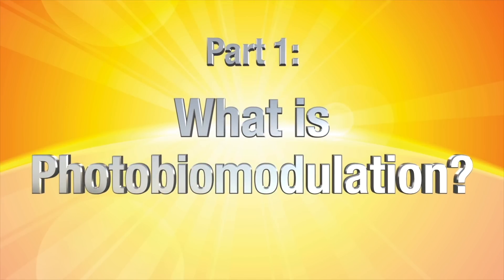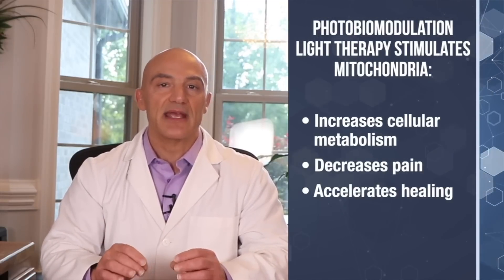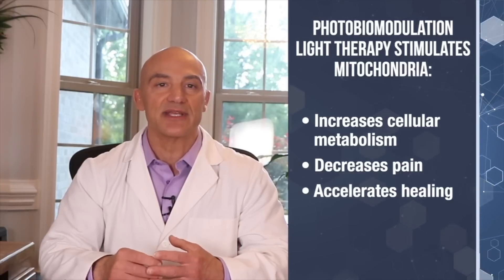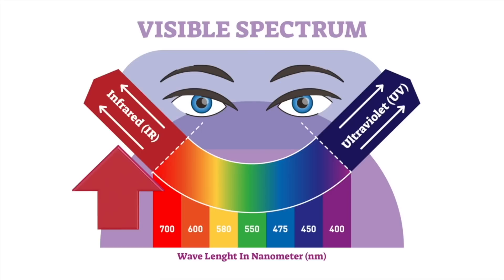What the heck is photobiomodulation? Photobiomodulation is a form of light therapy which uses photons of light to stimulate the mitochondria. This leads to a cascade of events which increase cellular metabolism — the cell's ability to make new, healthier molecules — and it can also decrease pain and accelerate the healing process. When we use the term PBM therapy, it indicates a form of light therapy that may include either the visible spectrum of light, which is 400 to 700 nanometers, or the near infrared spectrum, which is 700 to 1100 nanometers, which is invisible to the human eye.